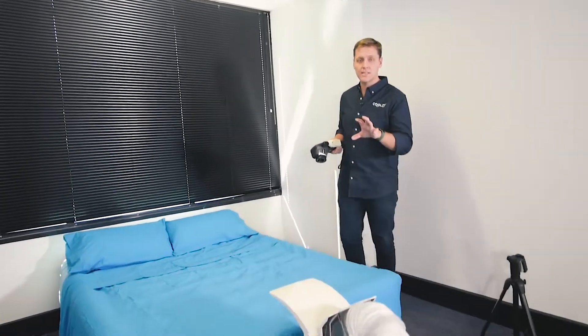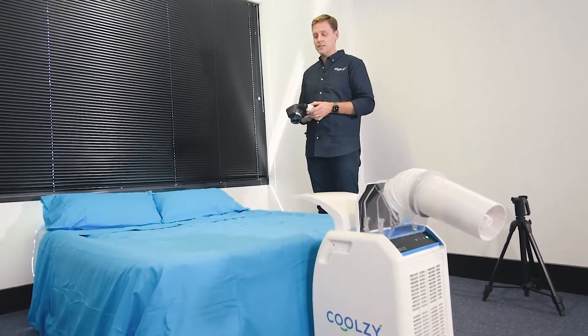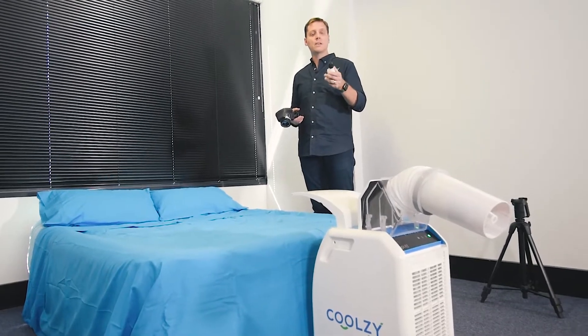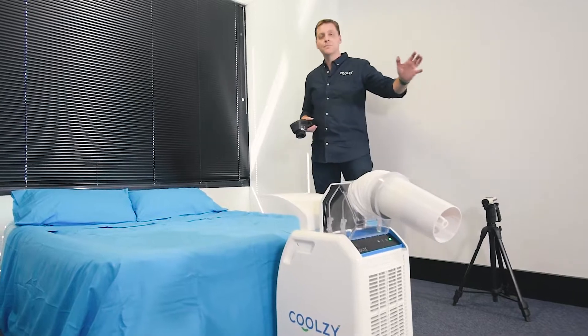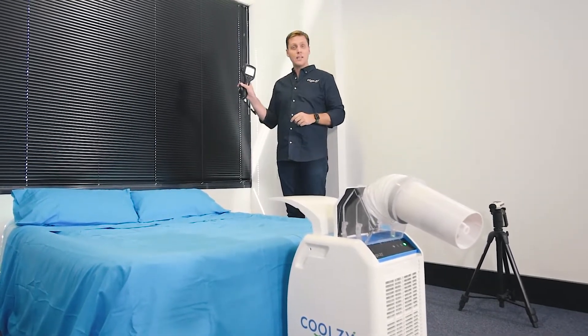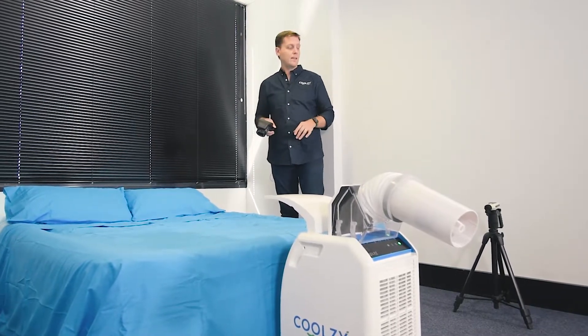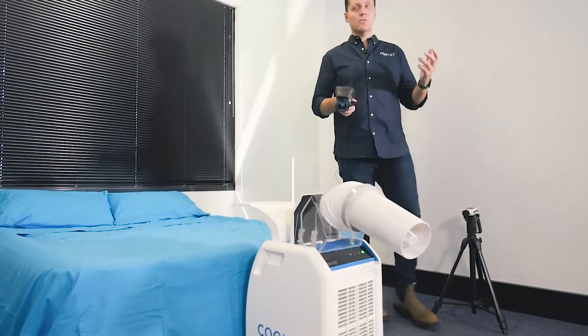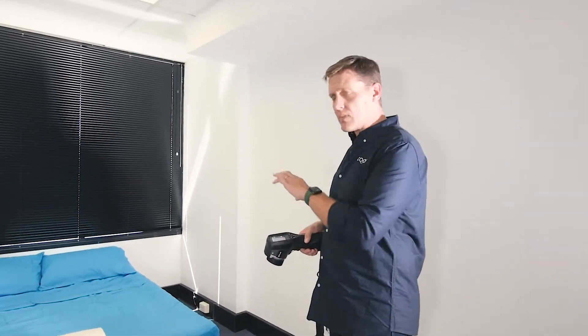In here you can see the CoolZee is focused on the bed. It's been running for a couple of minutes. I've got a sound meter here which I'm going to place 1.2 meters from the unit — we'll do 1.2 meters next door as well. I've got an infrared FLIR camera here so we'll be able to measure the temperature of the bed. The room itself is around about low 30s — somewhere in the low 30 degree Celsius mark. But let's have a look at the bed itself.